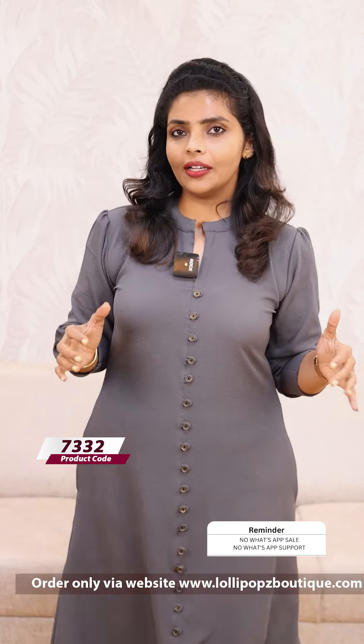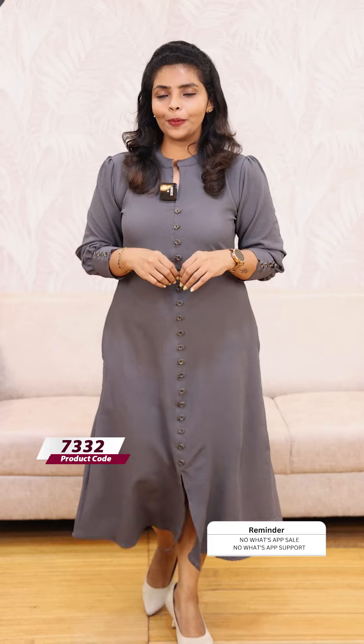We have a red shade in the same kind of pattern. This is 999, ready to dispatch. We have a gray shade in the same kind of pattern. This is 999.